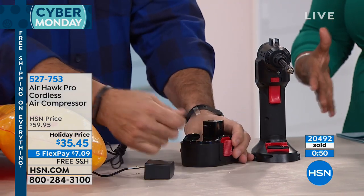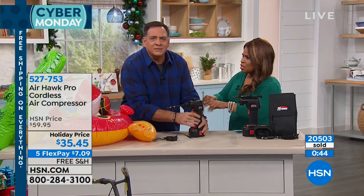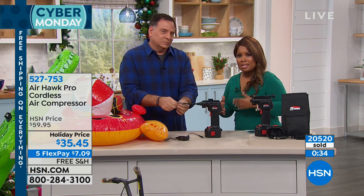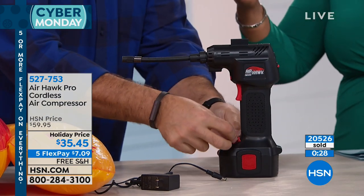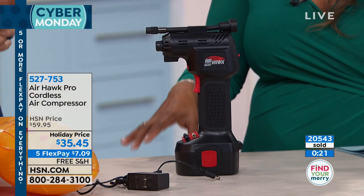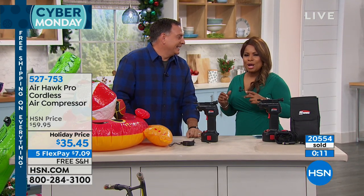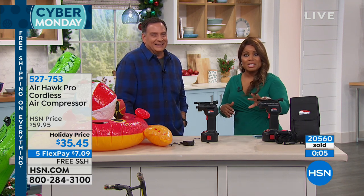I think it's a very cool gift — for motorcycle owners, ATV and UTV owners, boat trailers. If your family is athletic or loves outdoor sports and camping, this is wonderful. We talked about air mattresses and pool floats. And if anybody in your family is getting a bike, the worst thing is wanting to ride it on Christmas morning with flat tires. It really becomes that essential tool every home needs to have. If you'd like to have it, we're inviting you to shop.